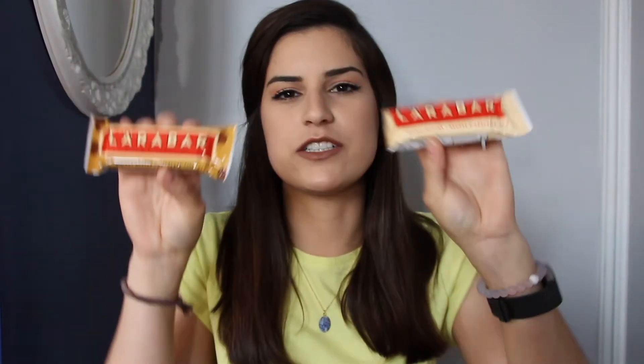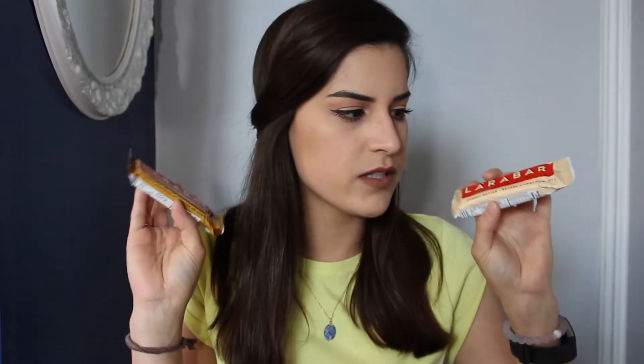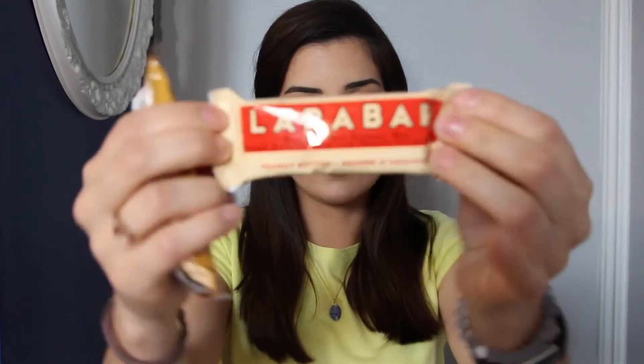I also have a food item to share. These are the Lara Bars — specifically the peanut butter bars and the peanut butter chocolate chip. I like peanut butter, what can I say? Olivier was the one who actually introduced me to these bars. It's definitely an energy bar — these are over 200 calories for just this tiny little bar. If you don't have time to eat breakfast in the morning, grab one of these bars and you'll be full.